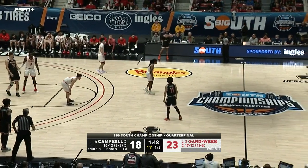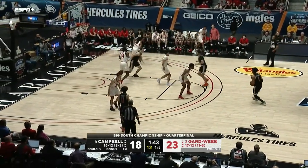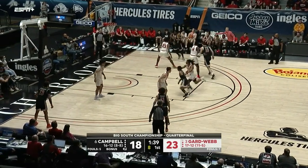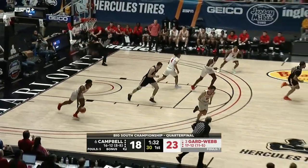Gardner-Webb one for their last ten, Campbell one for their last nine. Stocic gives it to Clemens, five seconds on the shot clock, to Thompson — long three off the iron.